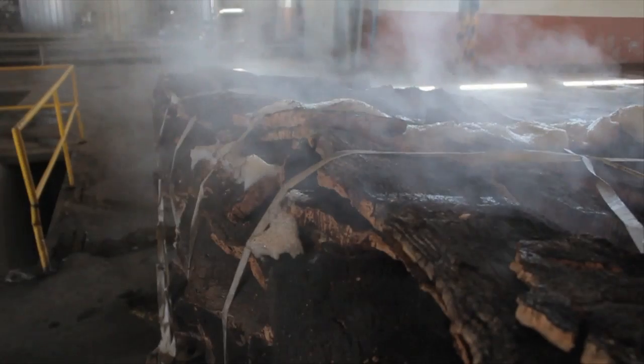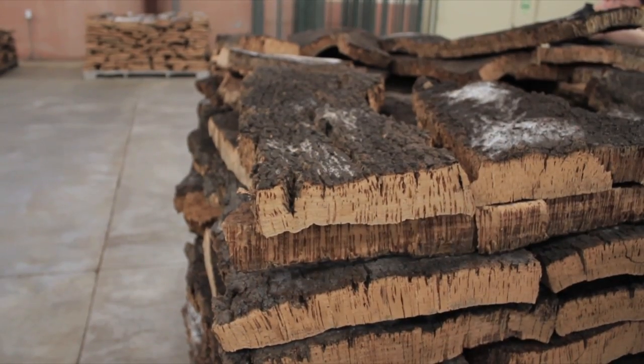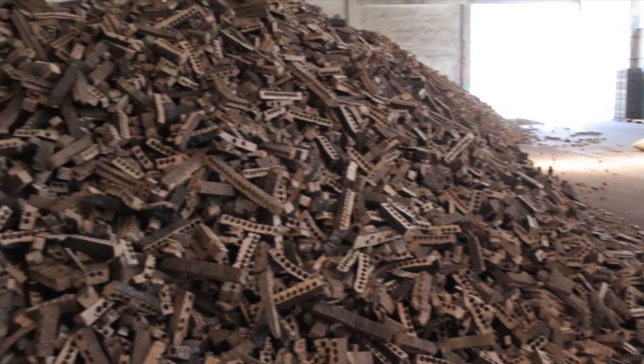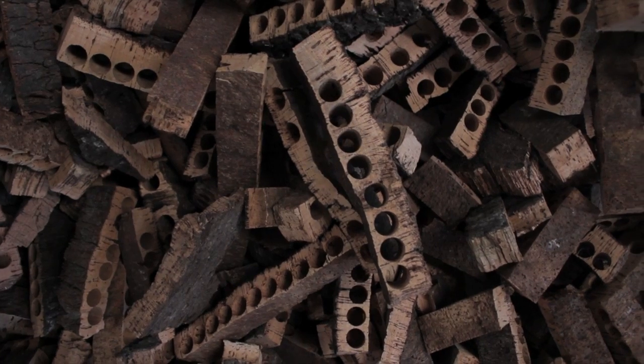We make cork flooring. It's actually an industrial process that uses cork waste from the cork stopper manufacturer. We are basically a recycling company that gets all this cork waste and makes product out of it.